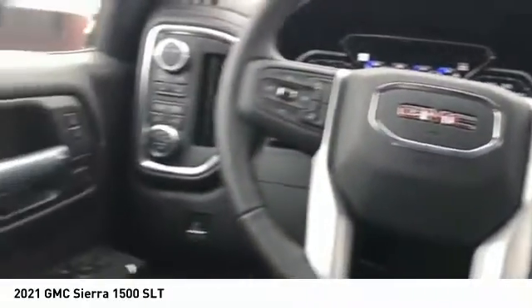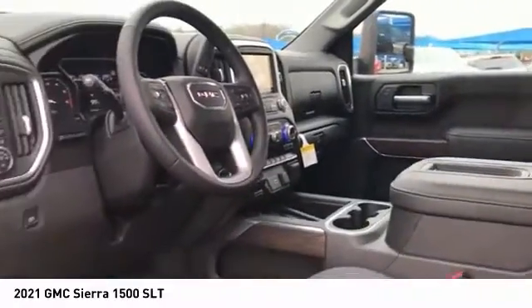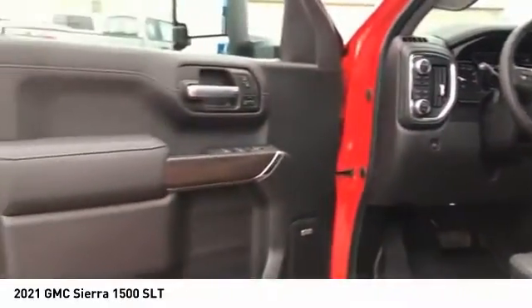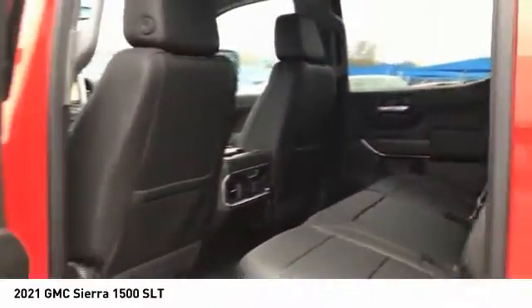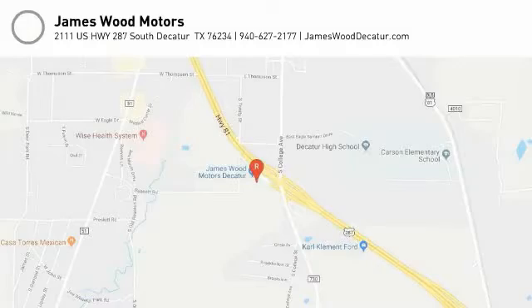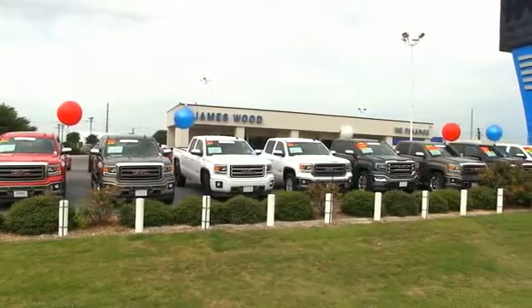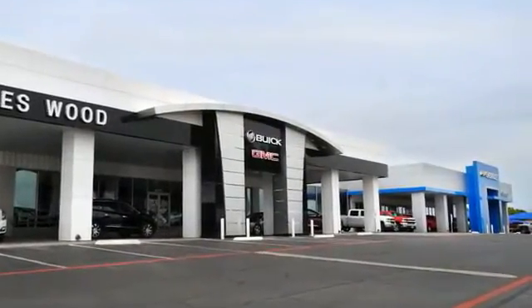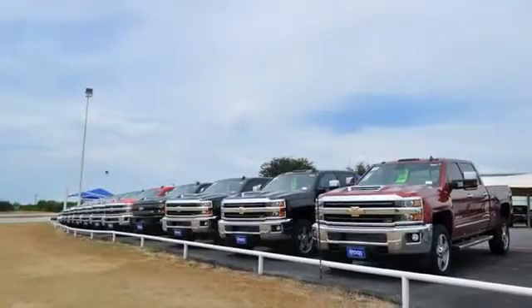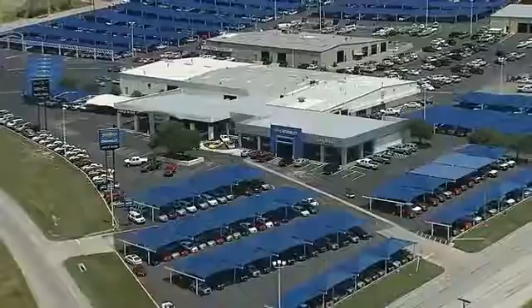Drive away with a great deal on this vehicle. Call or stop in today. We've been serving North Texas since 1978. We've built our business for nearly 40 years on treating our customers right. We're here for you for the life of your vehicle. The next time you're looking for a new or pre-owned vehicle, come visit our family at James Wood Decatur.